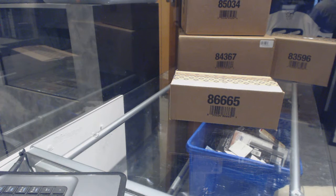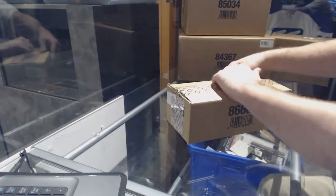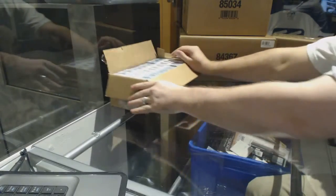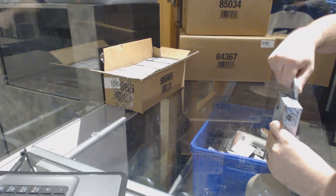Here we go, starting off CNC break number 6955. We have the SP Game Used 10-box case. Good luck to everybody involved.